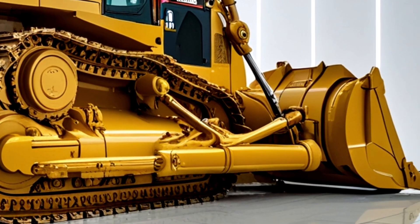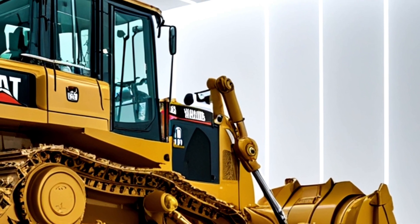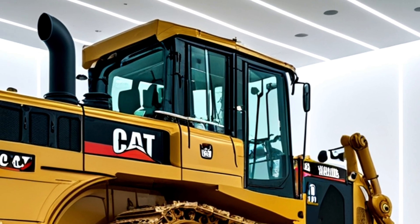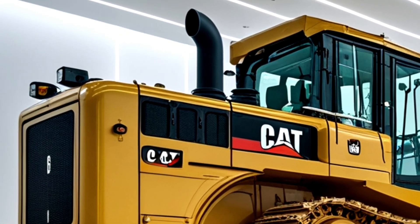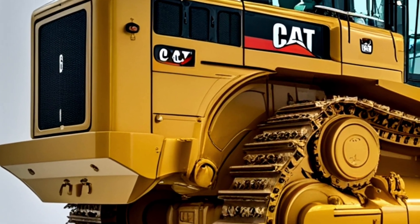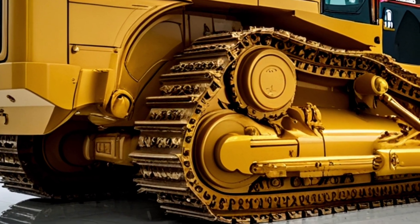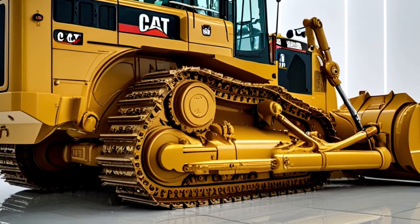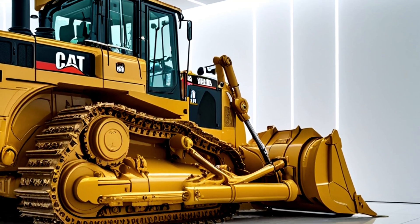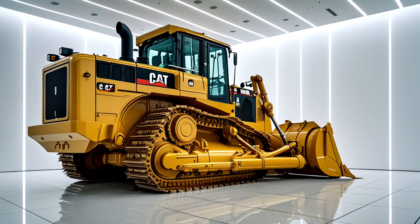Despite its immense power, the D19 is remarkably fuel-efficient, allowing operators to achieve more with fewer refueling stops and translating to significant cost savings over the long haul. The fully integrated powertrain works seamlessly with load-sensing hydraulics to deliver smooth, precise movements, maintaining optimal pushing power even under the heaviest loads. Its advanced torque converter with lock-up clutch enhances efficiency by reducing slippage and maximizing power transfer to the ground.